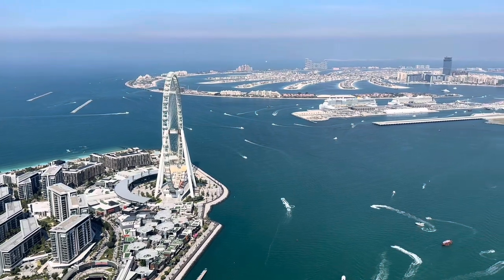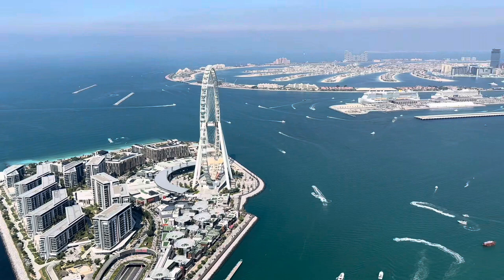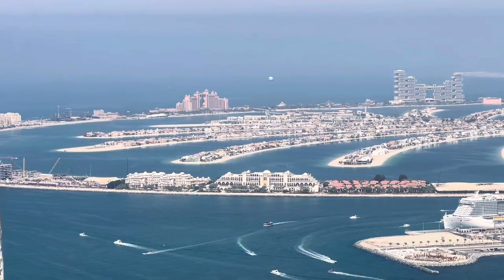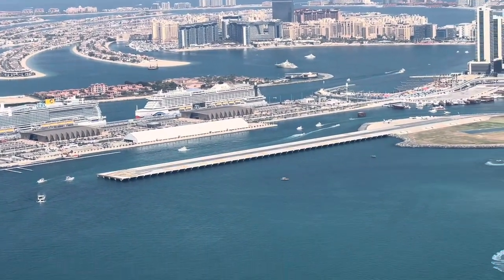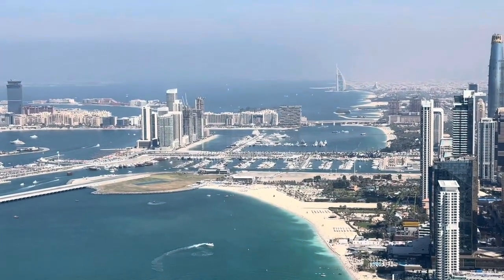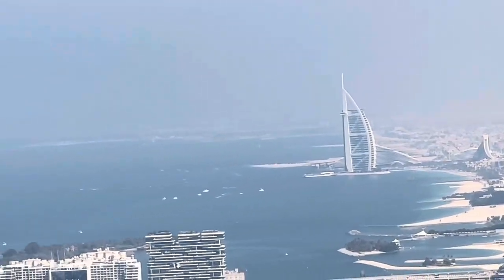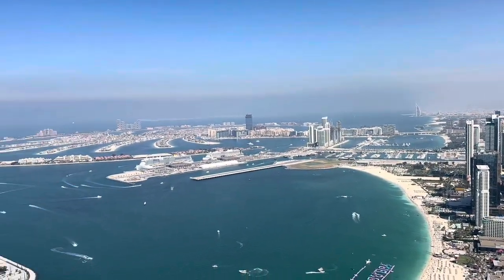This is a view from Strata 77 restaurant. Here is the Bluewaters and that is the Palm. I'm going to zoom in a little bit — you can see the Ferris wheel and the lamp over there. And then down here is the Samara Beach Residence, and over there you can see Vernon Rope. I bet this is the perfect view and the best view of Dubai.